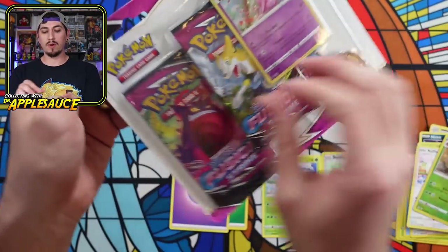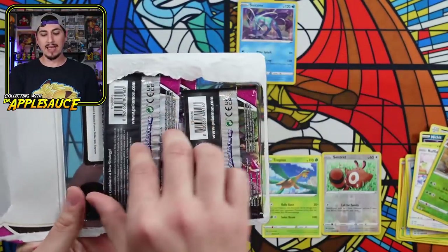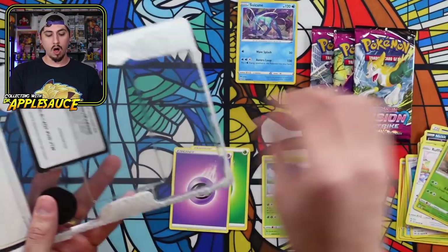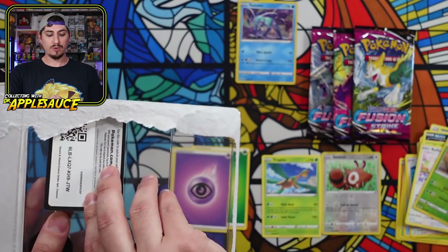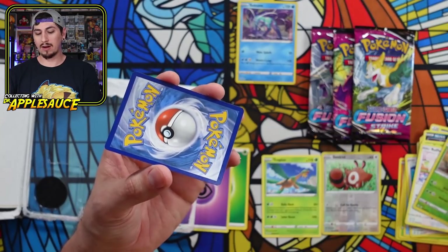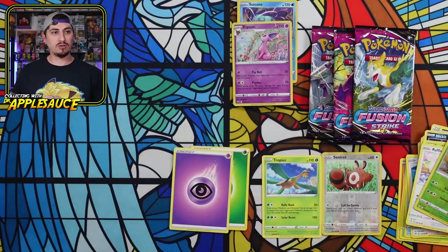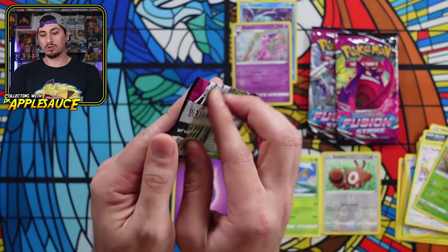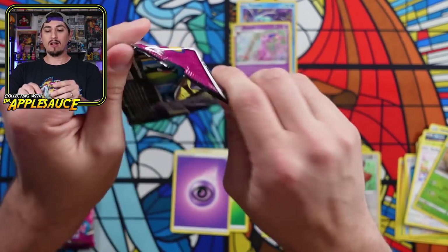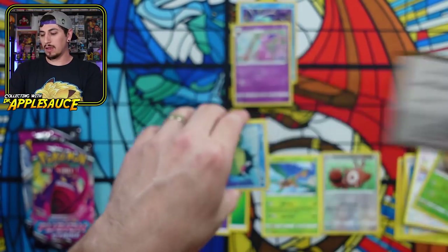Probably the last Fusion Strike I'll ever spend money on — Fusion Strike three-pack blister. The reason I got this is because I've done tests with multiple sets and every test has shown me that these three-pack blisters always — or 90% of the time — have a nice hit in one of the packs. There is your Fusion Strike code, though it might not even work now. And this cool Espeon promo — getting it was just an extra benefit. So let's see if out of our three Fusion Strike packs we will actually hit something. I would love that Alt-Art Mew or the Alt-Art Gengar — that would be pretty sweet.